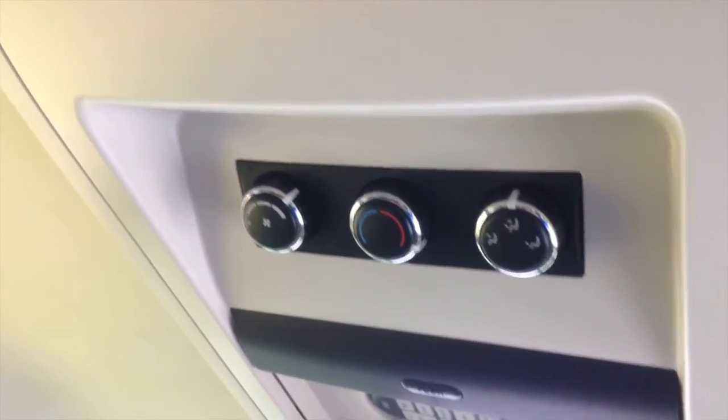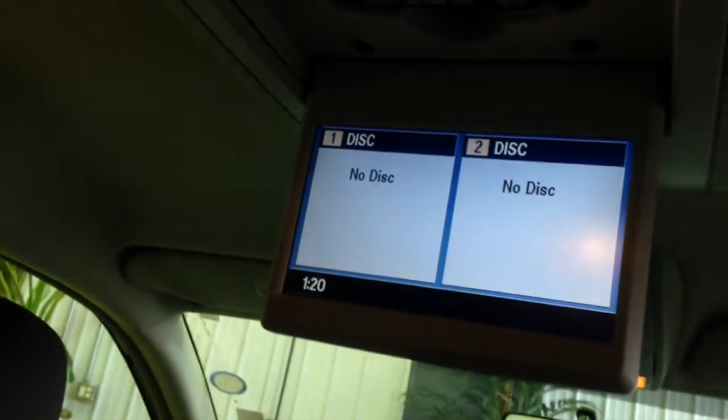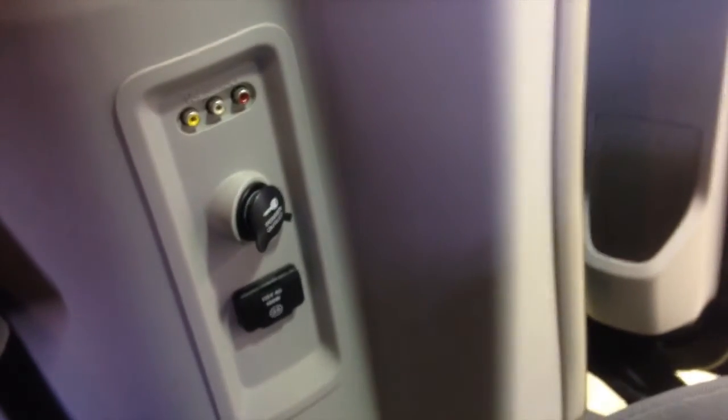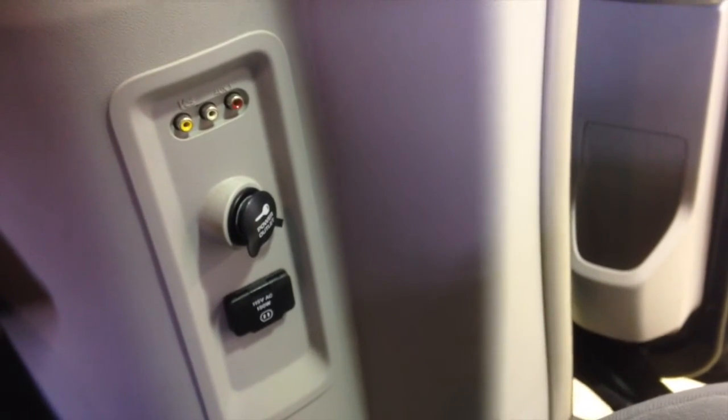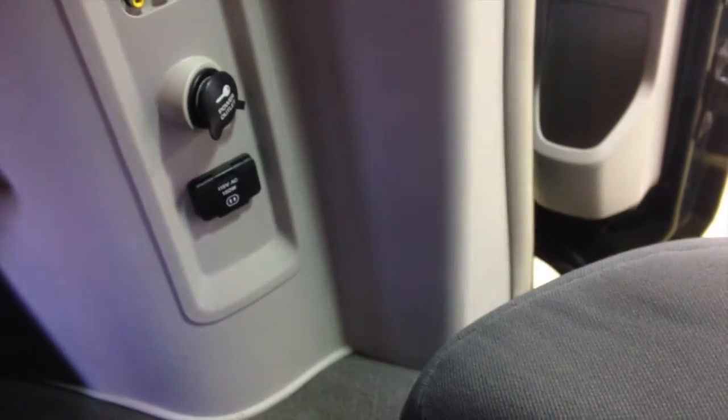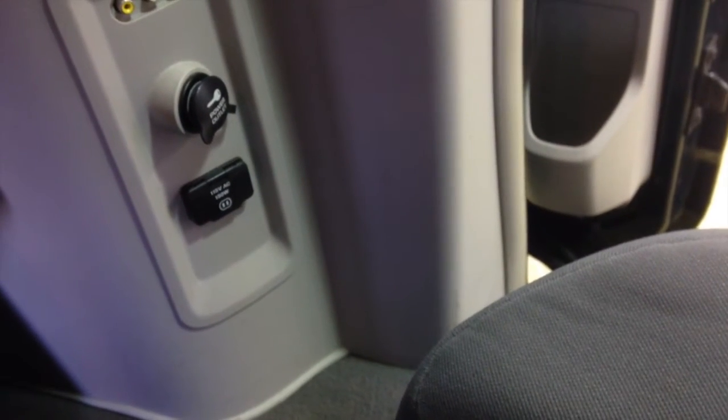Rear passengers have their own rear air control. There's the infrared remote to power the DVD screen. Also, in that pillar there you have your red, yellow, white auxiliary connections, your power point, and a 115 volt, 150 watt household outlet.